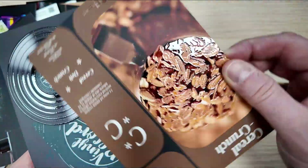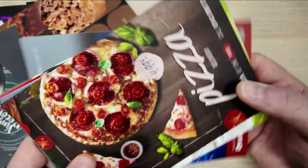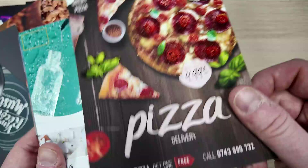Join the group of satisfied customers who are already taking advantage of the possibilities offered by 3D varnish, raising their brands to a new level of recognition and prestige.